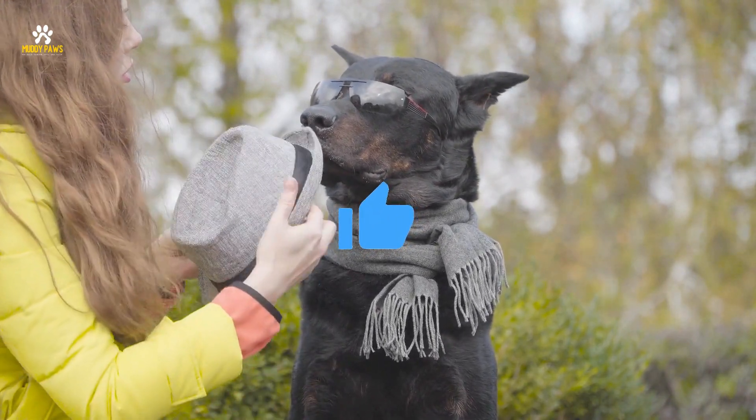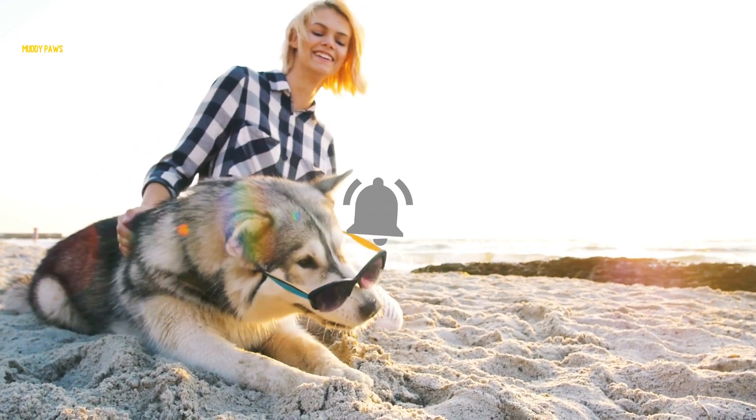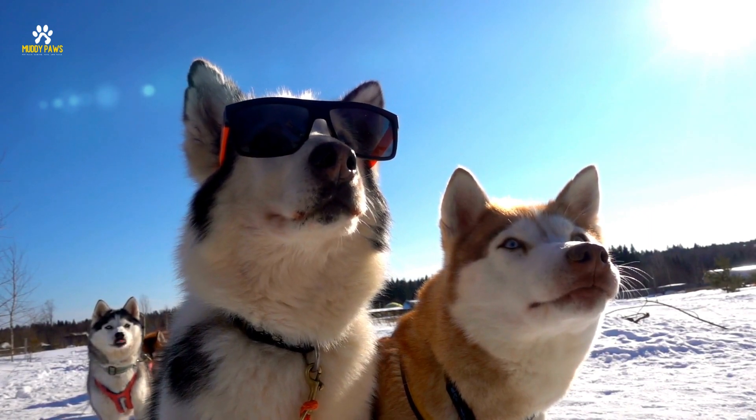If you enjoyed this challenge, don't forget to give us a thumbs up, subscribe to our channel for more furtastic content, and hit that notification bell so you never miss a wag-worthy video. Thanks for joining us today, and until next time, keep loving those amazing pups. Take care.